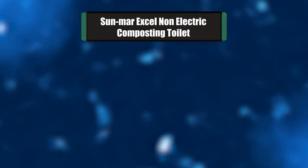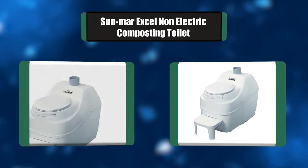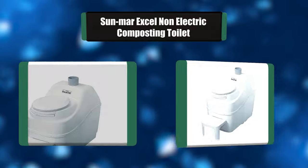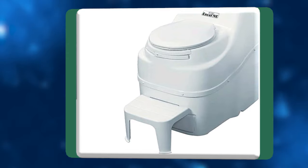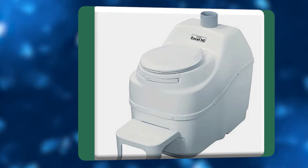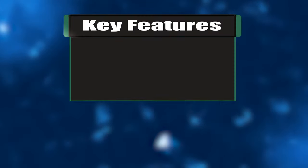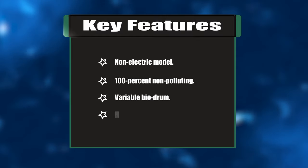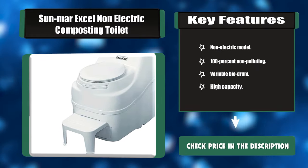Number three: Sunmar Excel Non-Electric Composting Toilet. This composting toilet is odorless and converts human waste into safe fertilizing soil. It is designed for medium to high capacity use, ideal for two to three people in a residential setting. It includes a variable diameter bio drum with a recessed handle for processing compost. Key features: non-electric model, 100% non-polluting, variable bio drum, high capacity.